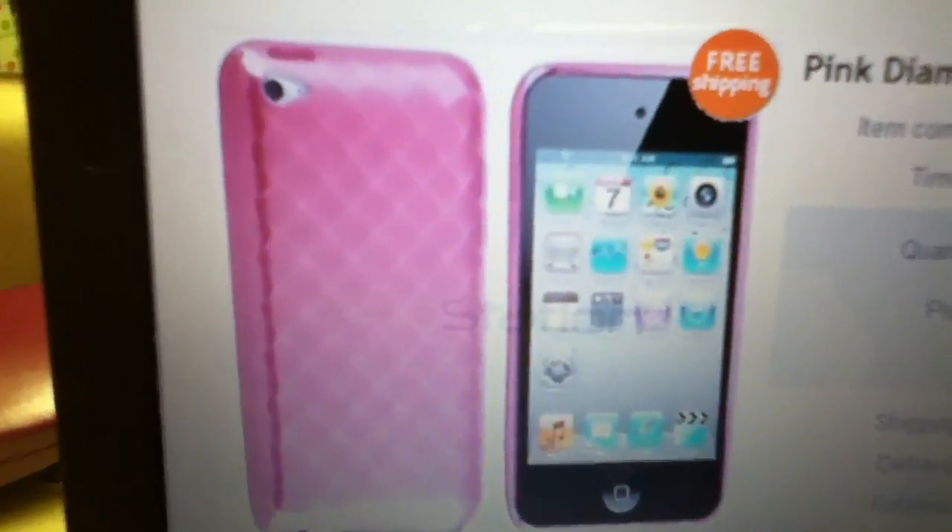Hey everyone, this video is not about Webkinz, it's about — I ordered an iPod Touch case.